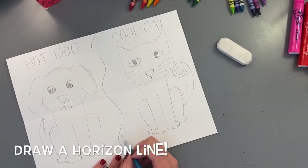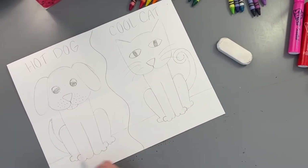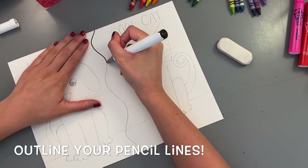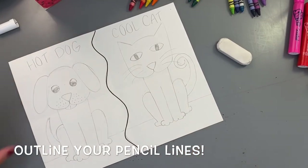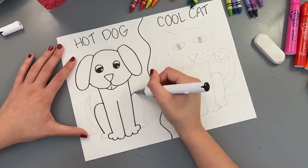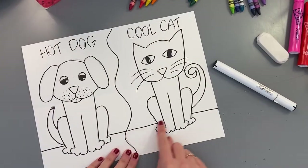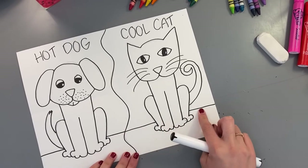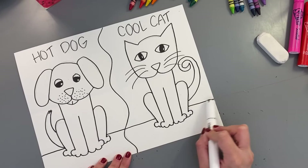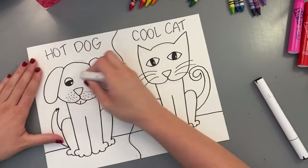Next, draw a ground line or horizon line that the cat and dog are sitting on — remember it doesn't go through the cat or dog, it goes behind them, so stop at the legs and continue on the other side. Now outline with a black marker, carefully going over your pencil lines. Then take an eraser and erase the pencil lines peeking through so your artwork looks neater.